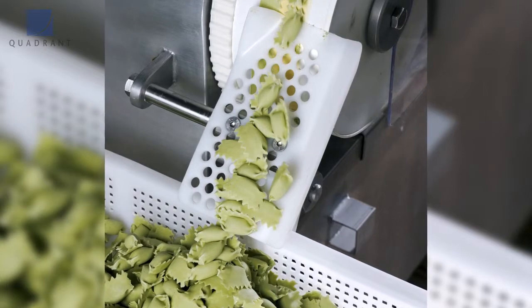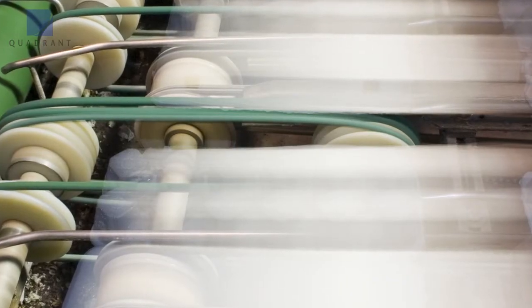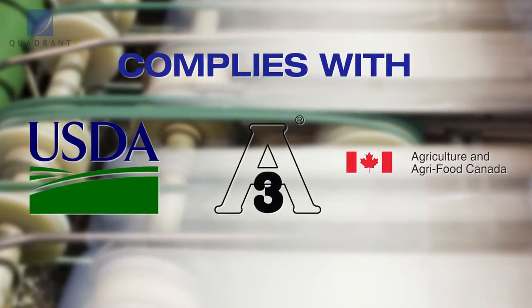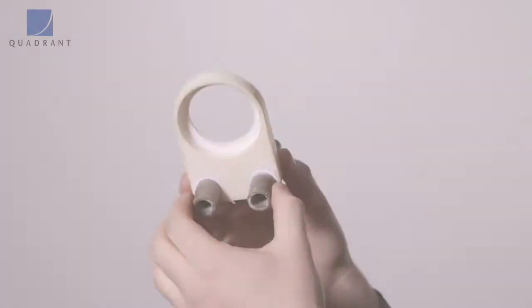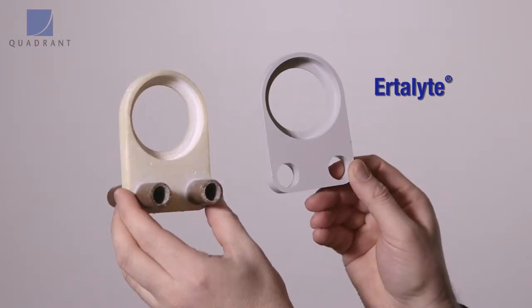In the food industry, Ertilite helps with resistance to bleach cleaning solutions. Materials like nylons and acetyls will break down over time — within 3 to 4 months of exposure to bleach solutions, you'll get chalking and breakdown of the plastic. Whereas the Ertilite product will resist breakdown from exposure to those aggressive cleaners.